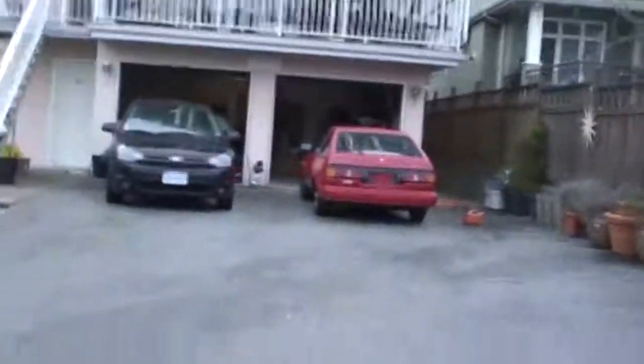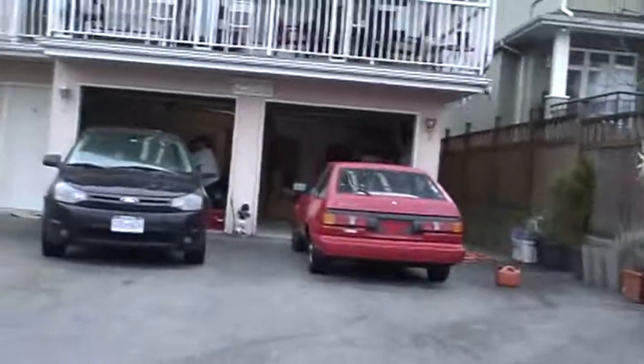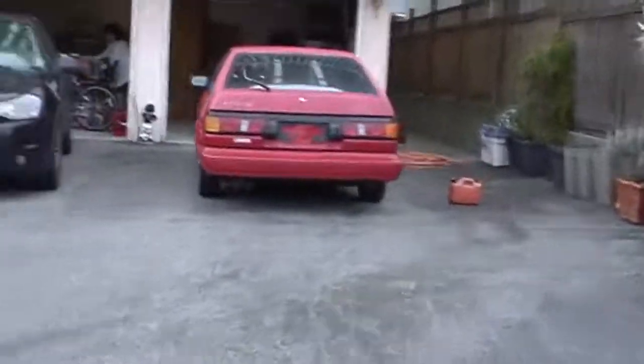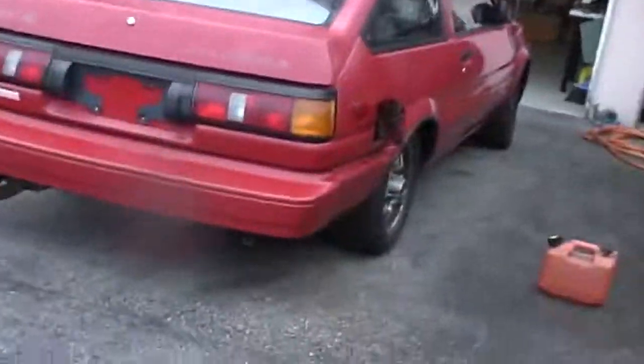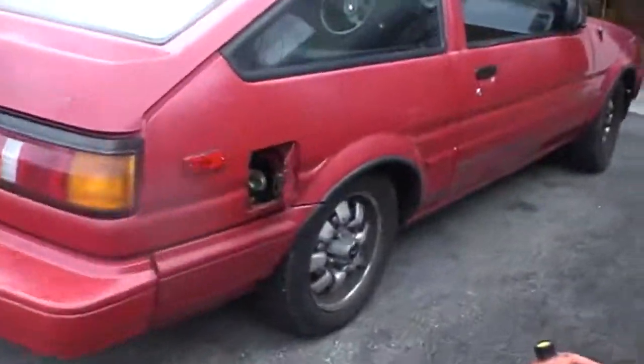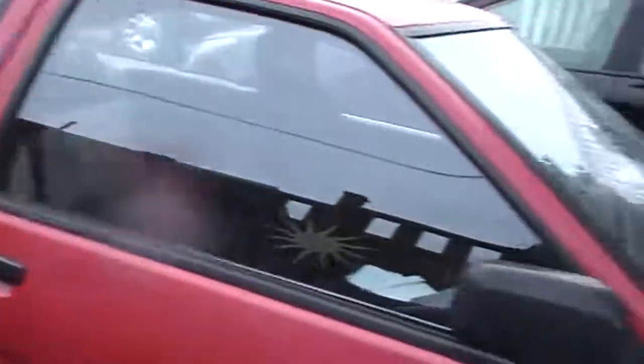Just a quick little video here of hopefully starting the GTS right now. It's just starting to rain so I'm going to put the camera inside. Got the jerry can, gotta fill up some gas.